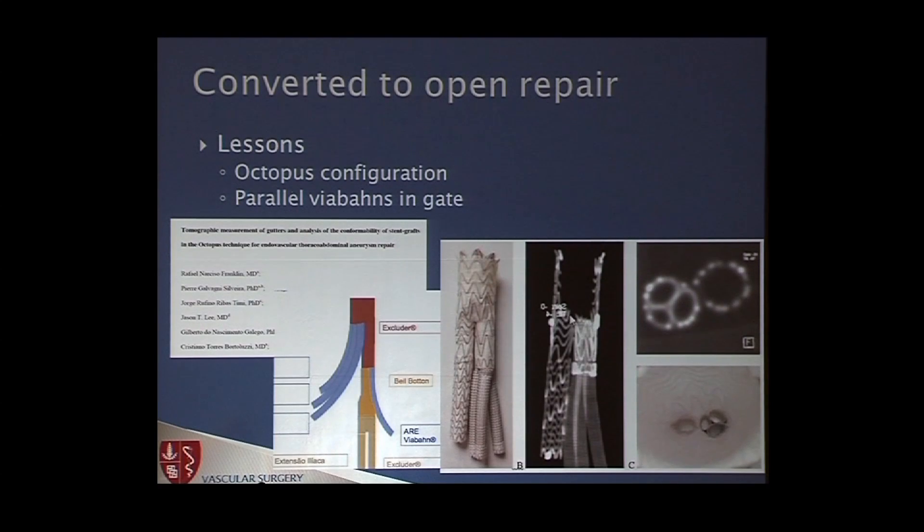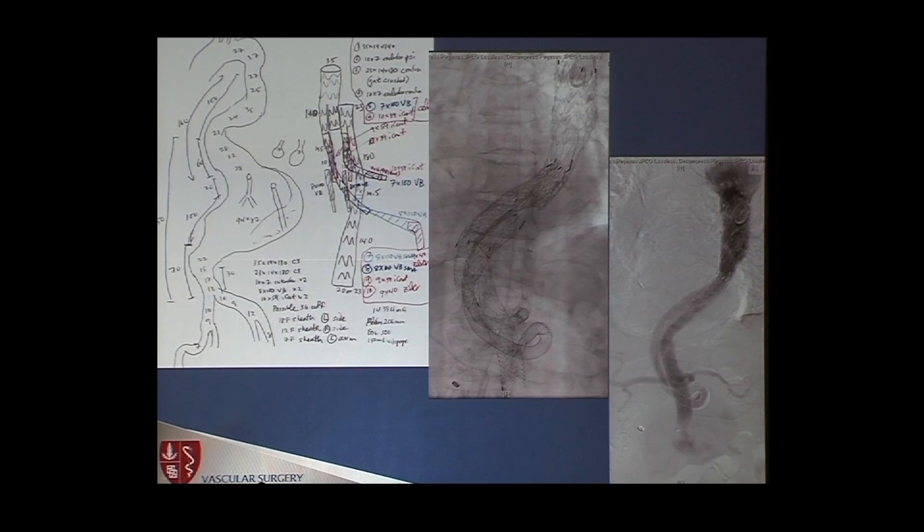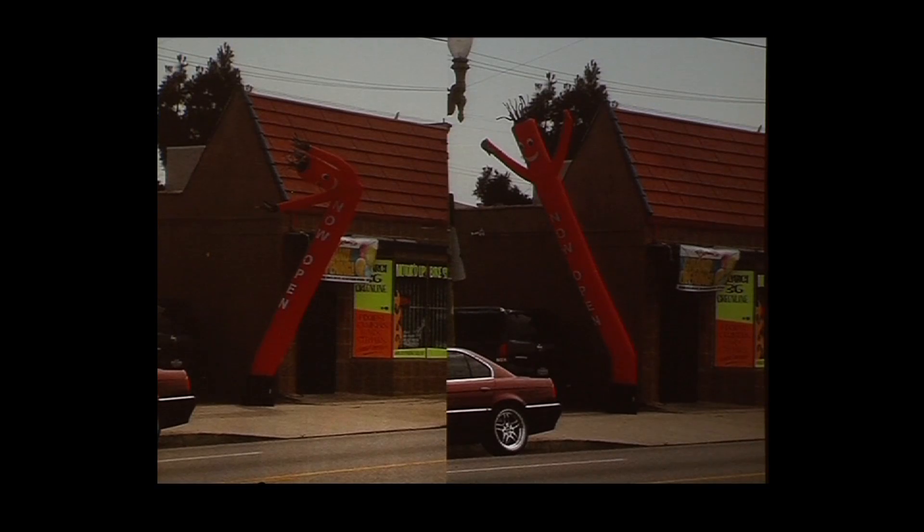We have a paper in press that we're working on trying to figure out these gutters if you put three or four branches in, doing some mathematical calculations related to that. We did a case two months ago and got three branches to stay in using Viabahns. And a case this week — I think the better idea perhaps is to transition each branch into a single branch rather than relying on parallel friction to hold things in place. I wish I would have never done this. Thanks.